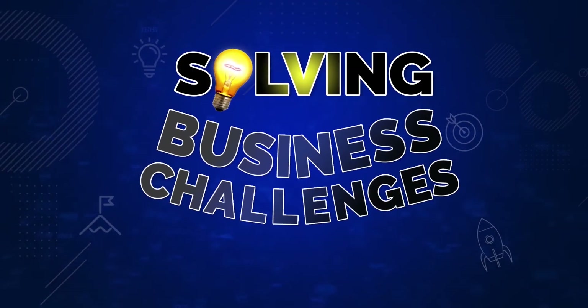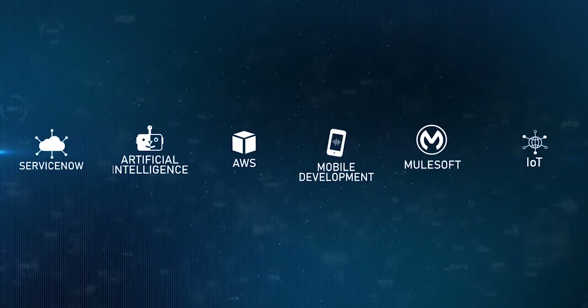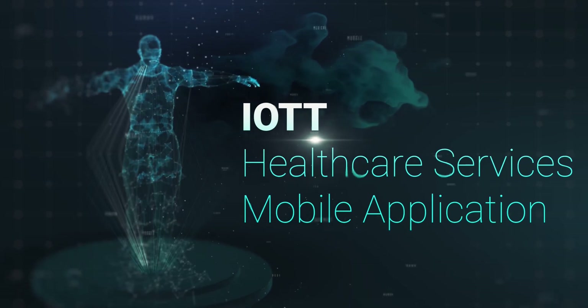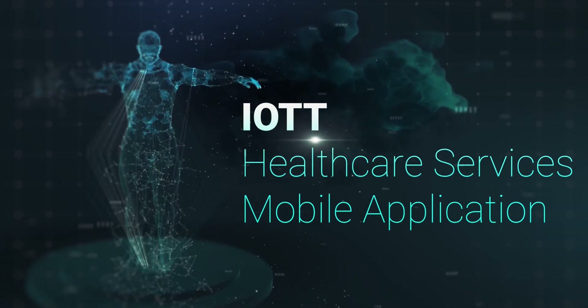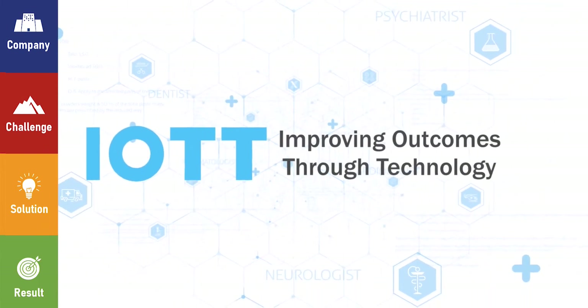Solving Business Challenges with VSOC Labs. IOTT Healthcare Services Mobile Application Case Study. Improving Outcomes Through Technology, or IOTT.